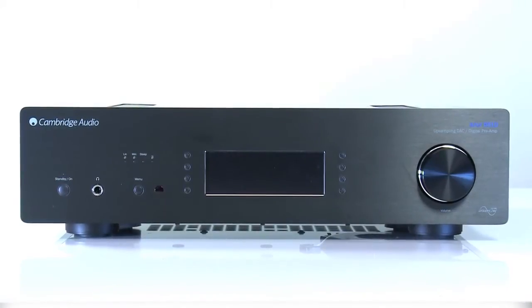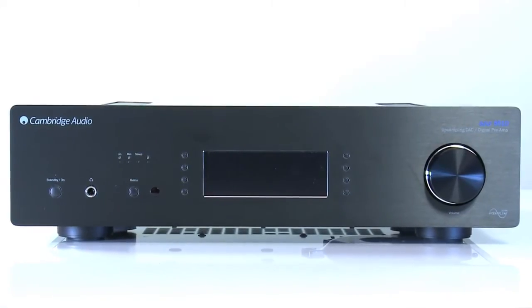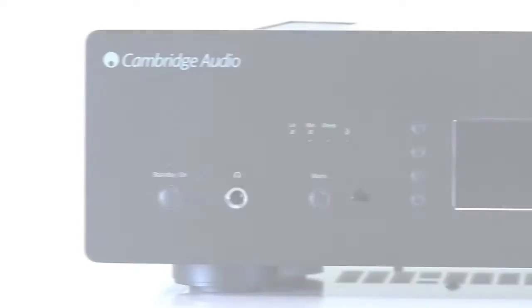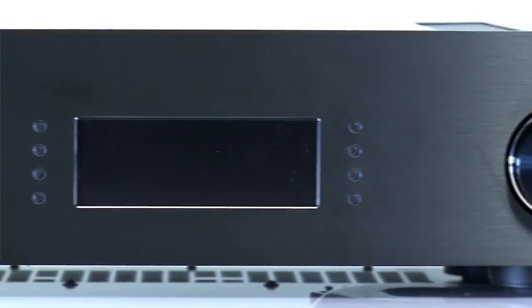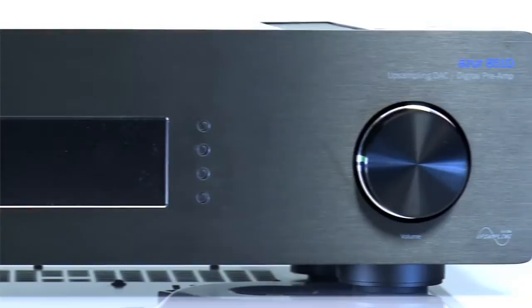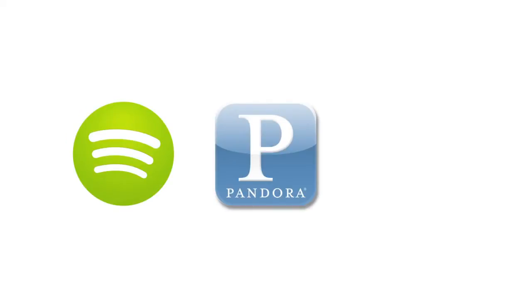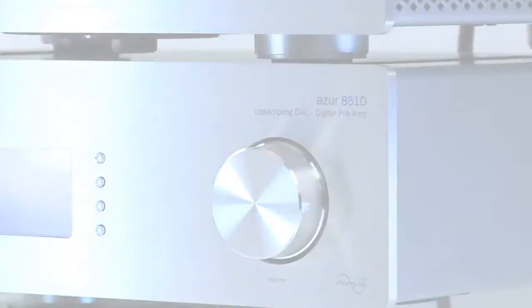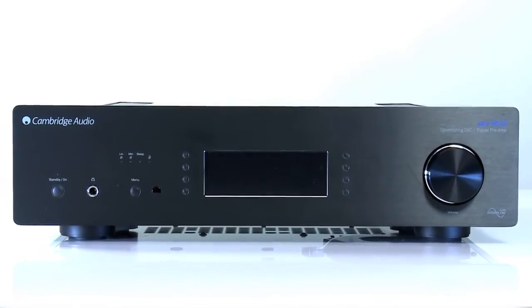The Azur 851D is our flagship DAC and digital preamplifier in one powerful hub. You can play your music back from just about anywhere — from home networks, hard drives and computers, to online streaming services such as Spotify, Pandora and even YouTube. Part of the flagship 8 series, the 851D is for those who want to store and play their music digitally, but with no compromise on sound quality.